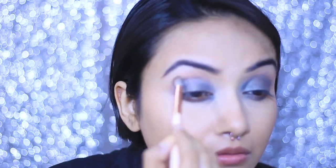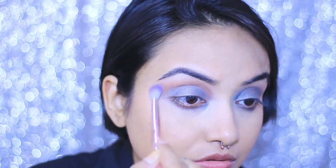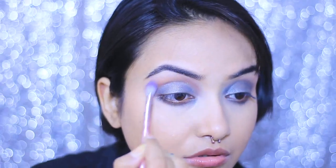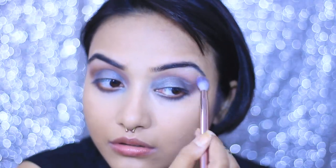To darken the crease, I'm taking a brown shade from the Faces palette and blending it really nicely. In the picture, apart from the eyes, Priyanka's skin looks almost no-makeup — really glowy with killer eyes. Once I'm done with the crease, I'm adding a little highlighter onto my brow bone using a fluffy brush, keeping things subtle so it doesn't look like too much makeup.